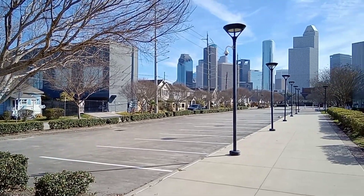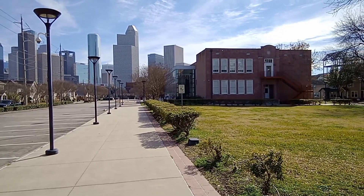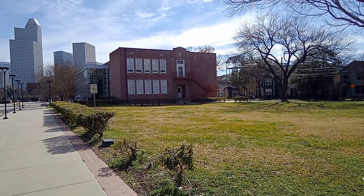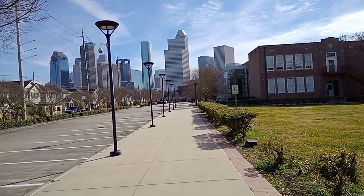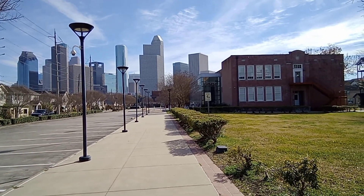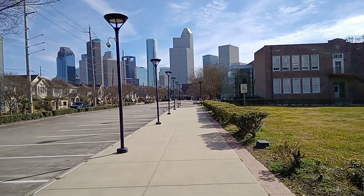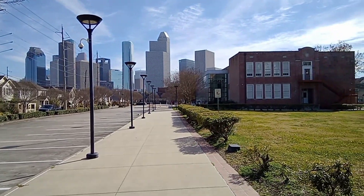Now we're at the historic Gregory School, which is the African American Library at the Gregory School. This is the front side of the school where you enter the library. It houses all different types of historical Black pictures, does exhibits, and all types of different things. They have a gallery that portrays African Americans across Houston — it's worth it. Right now they're doing self-guided tours, so you can come by the library during open hours and take a self-guided tour.